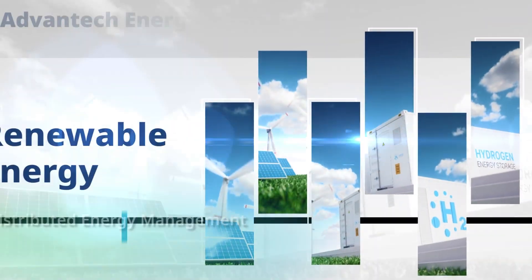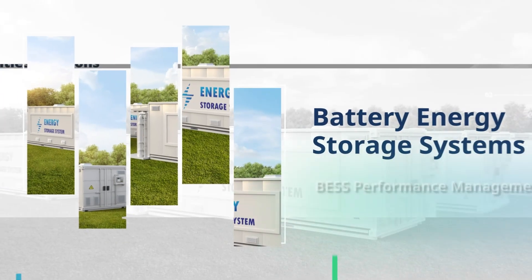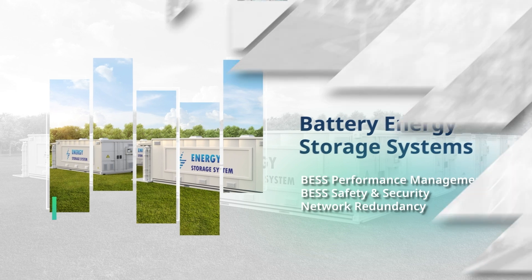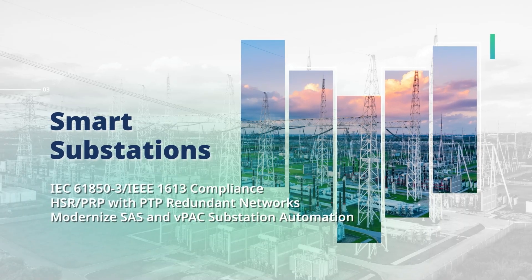At Advantec, our IoT solutions enhance renewable energy management and efficiency. Our IoT technology ensures optimal performance and security for battery energy storage systems. Our smart substation solutions provide advanced control and protection, meeting the highest standards.